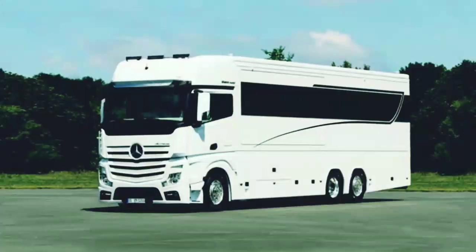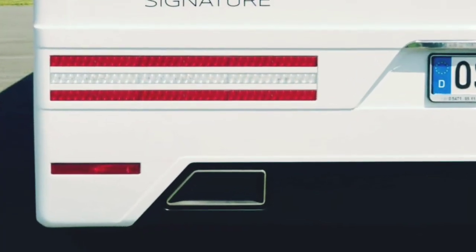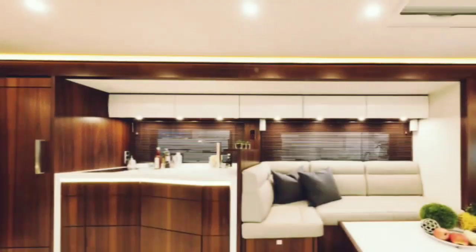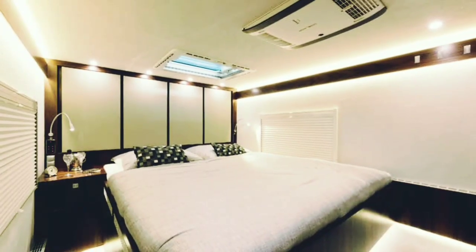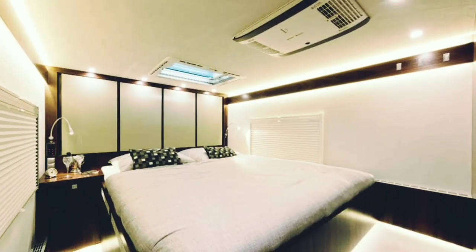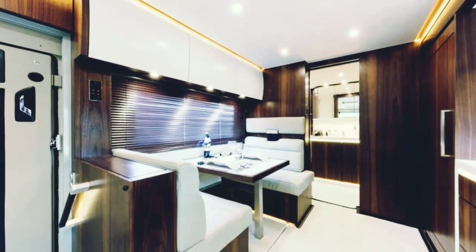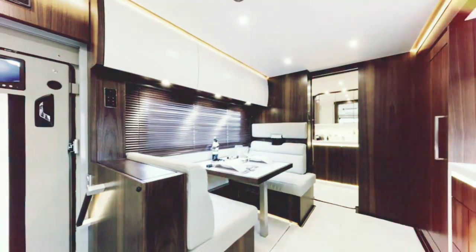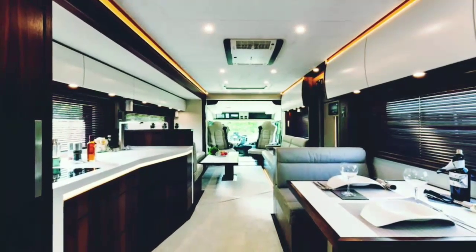One of the largest and highest-priced new motorhomes to make its first appearance at the Düsseldorf Caravan Salon is the bus-sized Variomobile Signature 1200. It drives under 523 horsepower of Mercedes engine power, but can also carry an additional 450-horsepower Mercedes V8, housing the likes of a Mercedes SL Roadster, Porsche 911, or Mini Cooper in its rear garage.